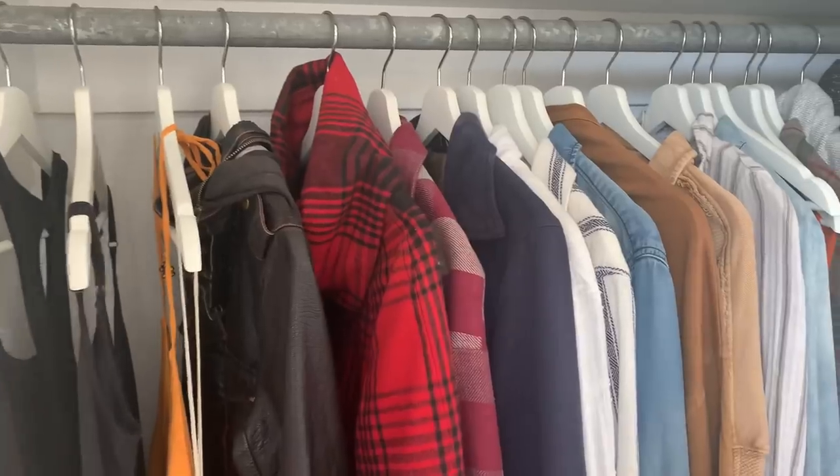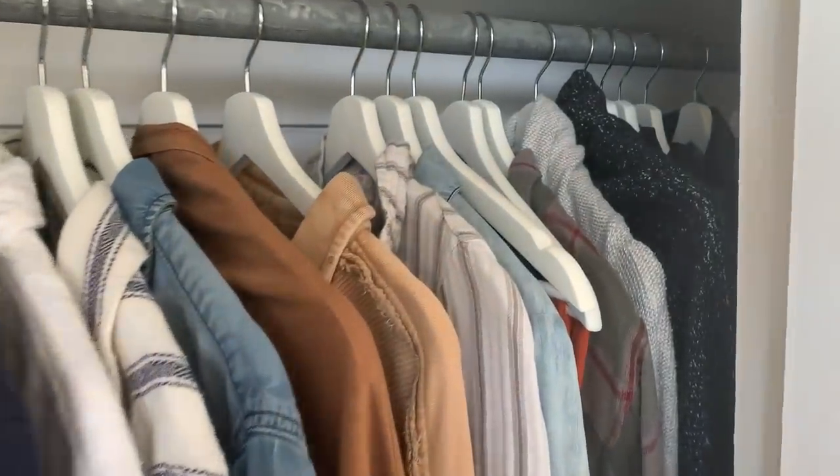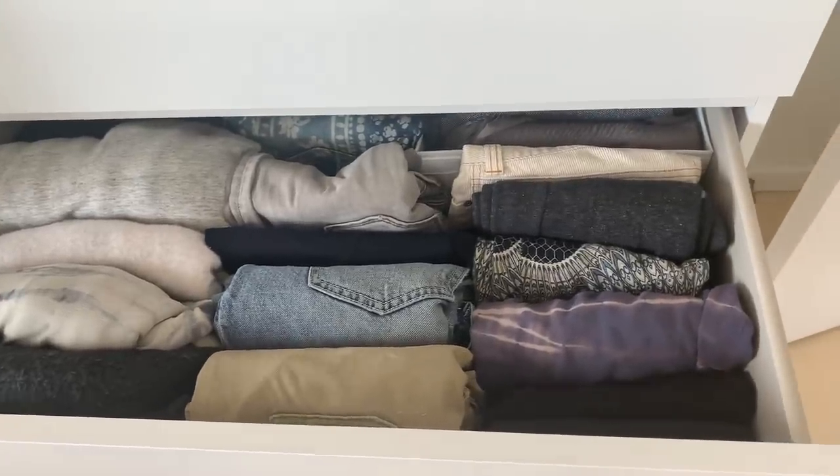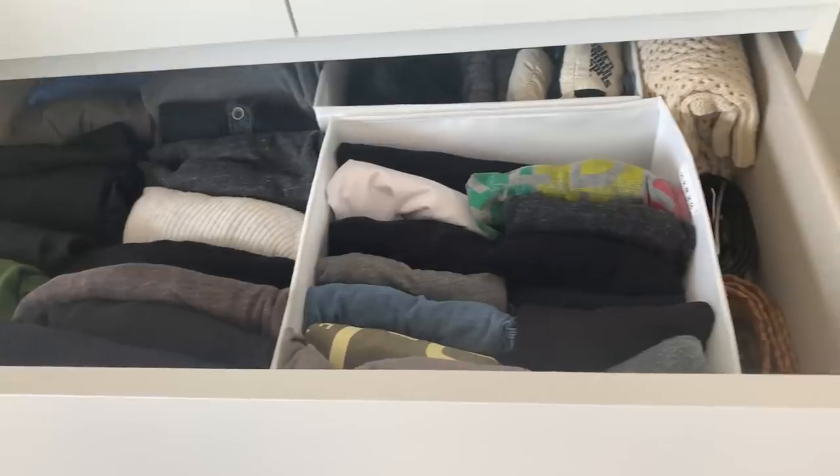In today's video I am decluttering my closet. It's been about a year since I did a big clean out of my clothes and a lot has changed in my life since then. My husband and I went from living in a van and traveling full time to now living in a house. We live in a new climate, we have new jobs in a new state. I think it's like 102 degrees here right now.